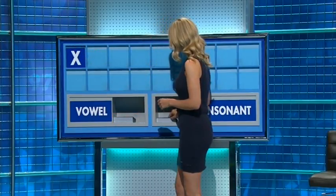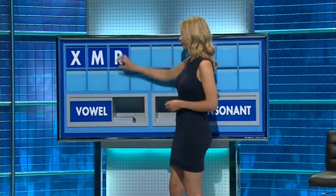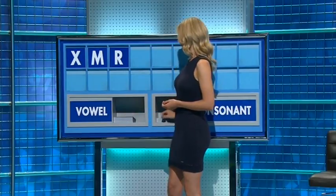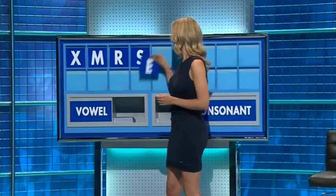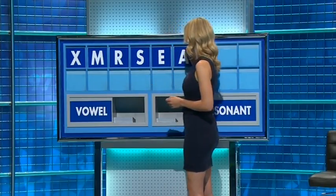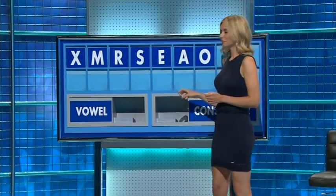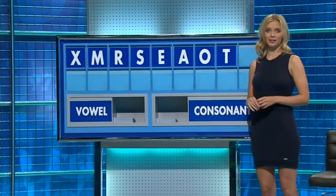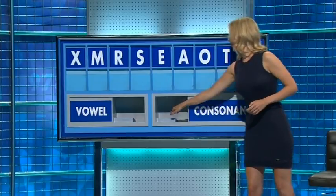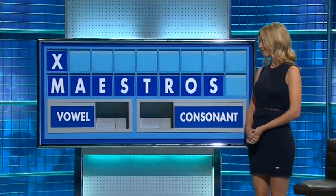Another one, please. M. And another one? R. And another one? S. And a vowel, please. E. And another one? A. And another one? O. A consonant, please. T. And another consonant, please. And the last one. S. Now we've got a fight on it. Ricky Martin?